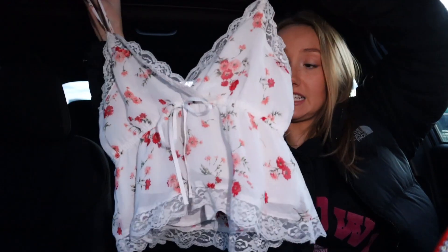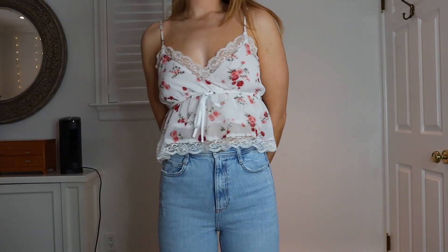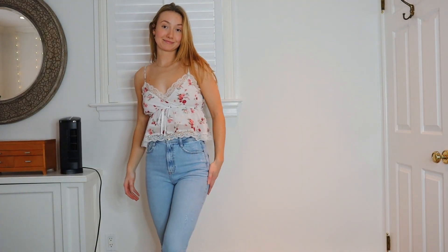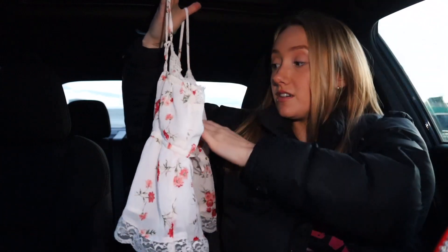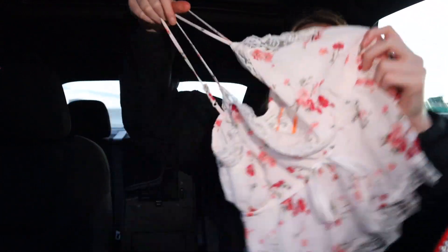Then this dainty, adorable shirt. I don't know about the style on me — I did try it on, but I have a sports bra on. Hopefully I can make it work, and hopefully I'm not too pale. But I have nothing like this and I thought it was very pretty. It's American Eagle. It was seven bucks, so I was like, how could I not?